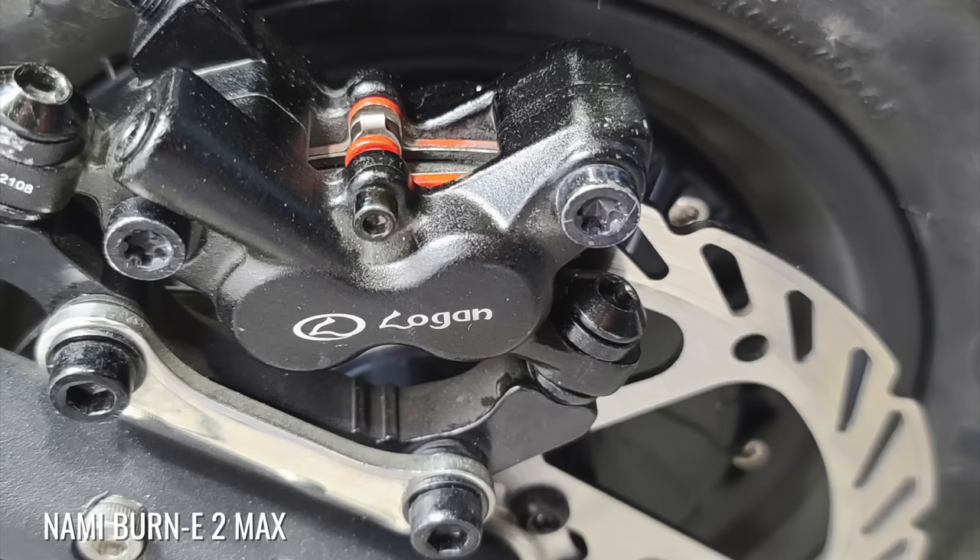The more expensive Burn E2 Max will come with four-piston Logan calipers with even larger brake pads, so we expect its brakes to feel even better.